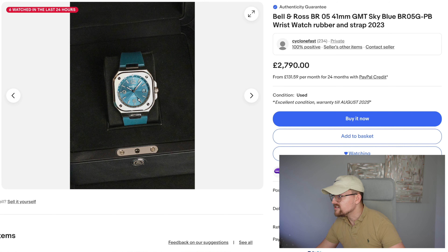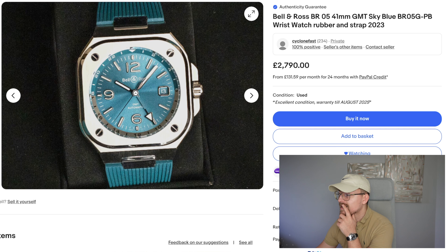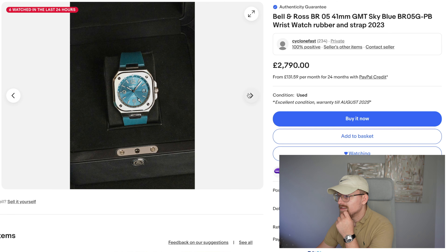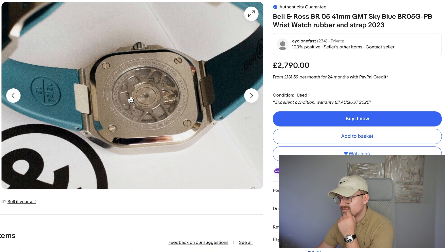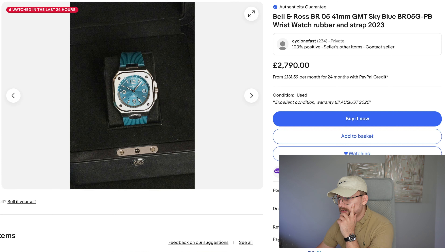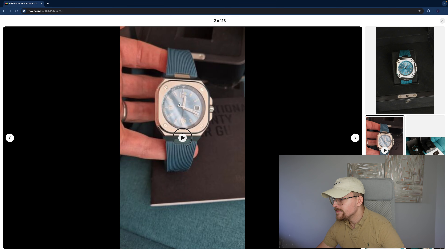Welcome back to another episode of Best Watches on eBay. We're going to start off with a brand I haven't mentioned before and I'm not really that fond of, but this one is superb. This is the Bell and Ross BR05 G-PB — full box and papers, 2023 model. Look at that — the GMT with the rubber band which matches the dial. I think this is absolutely gorgeous. Exhibition caseback.